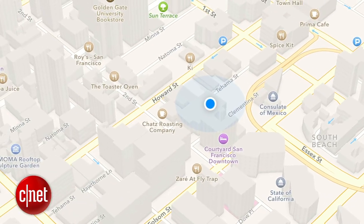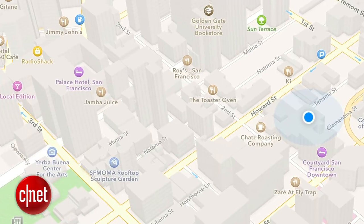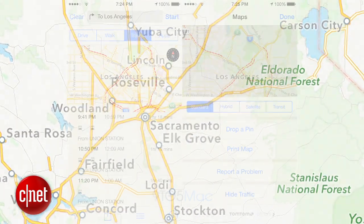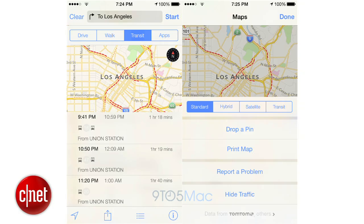New points of interest and new labels will make places like airports, parks, and bus stops easier to find, and the biggest change will be bringing back public transit directions that will be deeply integrated into the new maps application.